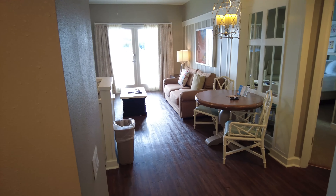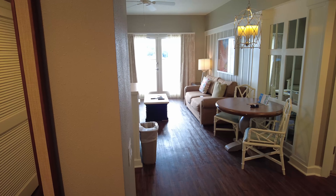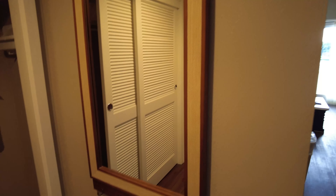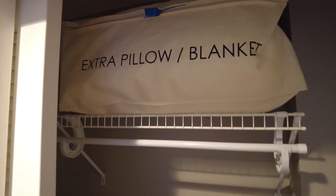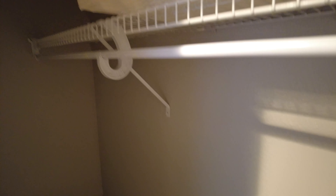Here is our room tour of a DVC one-bedroom villa preferred view. So front entryway, got a mirror, room-occupied sign, and a front closet. Looks like it has extra pillows and blankets for the pull-out couch, a vacuum if you need it, and then lots of hanger storage — no hangers that I see yet.